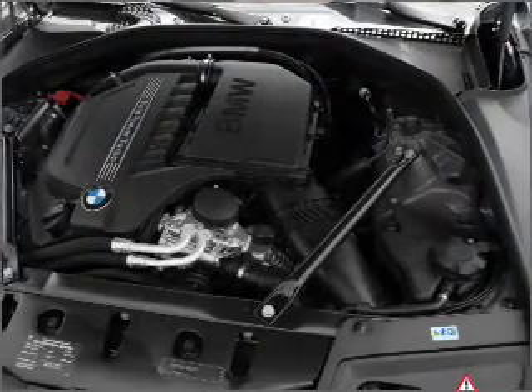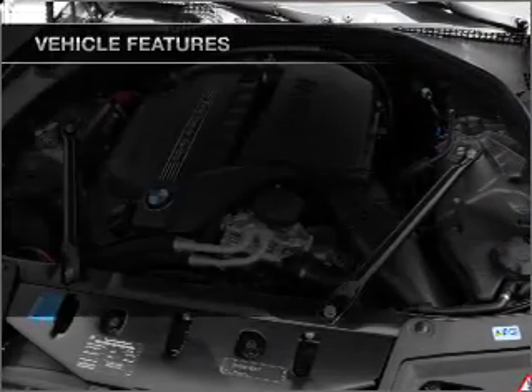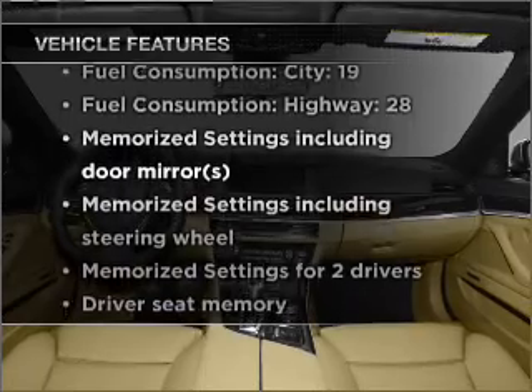Let the outside in with a built-in sunroof. Memory settings are one of many features. Plus, enjoy these notable features that are included in this vehicle.